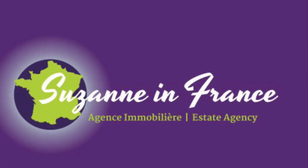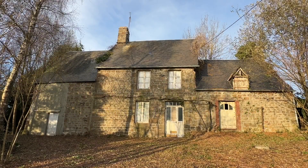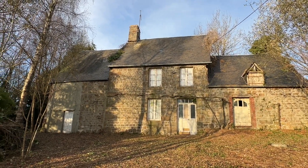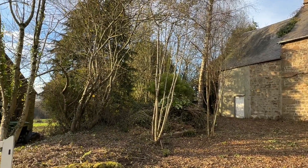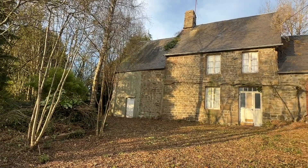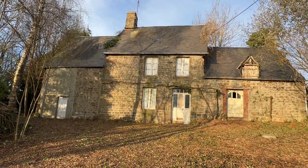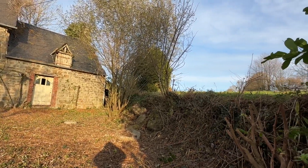This is Suzanne in France, property reference number CIF 001788. It's a detached house in a quiet country position at the end of a hamlet. It comes with just under half an acre, and there's plenty of room to extend into the barns on either side of it.